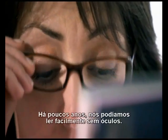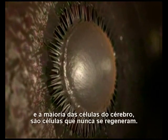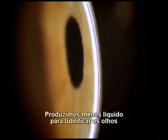Our eyesight is also changing. A few years ago we could easily read without glasses. The problem is in the lens. Inner lens cells — along with heart cells and most brain cells — are among the only cells our bodies never replace. They're exactly the same lens cells we had as babies. As we get older, the lenses gradually stiffen and don't focus as well. Our eyes start to dry out, and we produce less fluid to lubricate the eye and fewer tears to flush out debris.